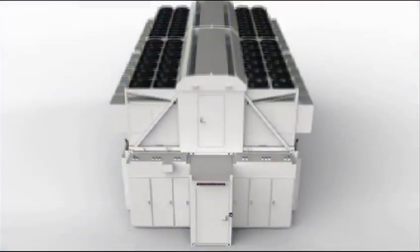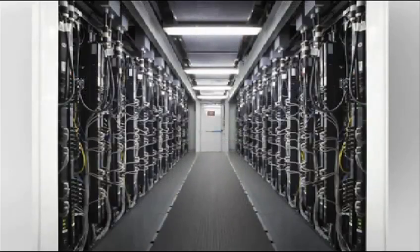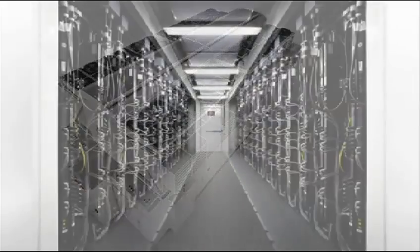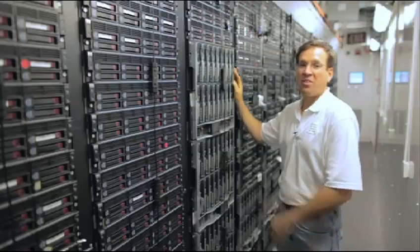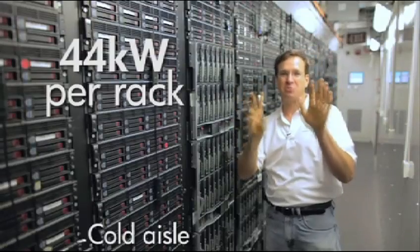The HP Pod 240A consists of two 40-foot IT modules, each housing up to 22 50U industry-standard racks, including 24 individual DX cooling units for maximum efficiency, and an easily accessible common eight-foot-wide hot aisle that can power and cool up to 2 megawatts of IT equipment. With an average capacity of more than 44 kilowatts in every rack, that's seven times more capacity than a traditional data center.